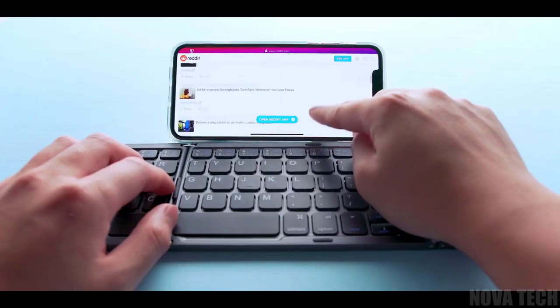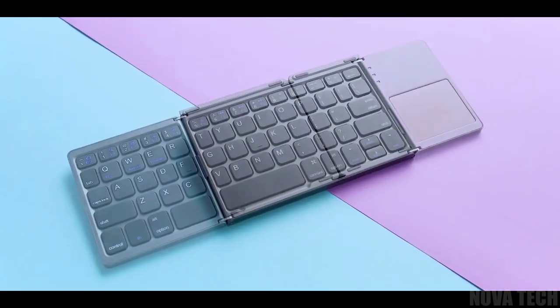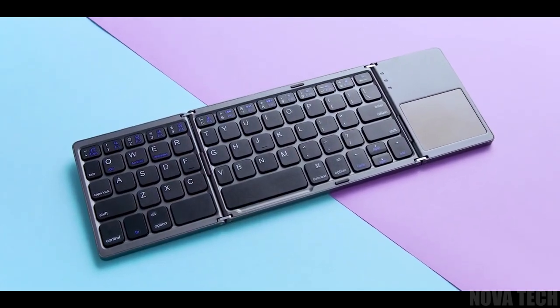Enjoy traditional typing instead of struggling with the small and often inefficient keyboards on screens anywhere. This keyboard folds smaller than an average book, and the exterior casing is durable, dustproof, and water-resistant. The perfect companion for a busy commute.